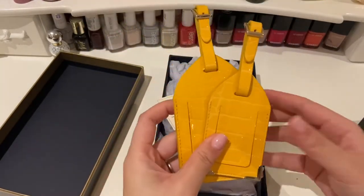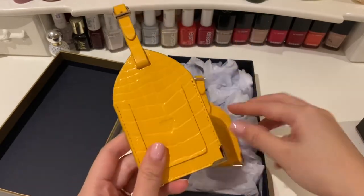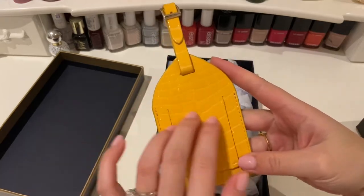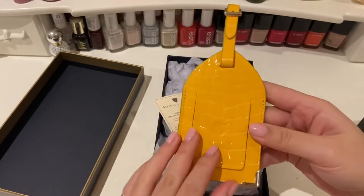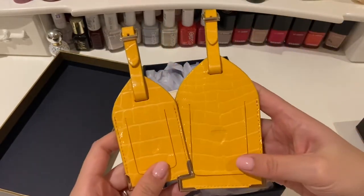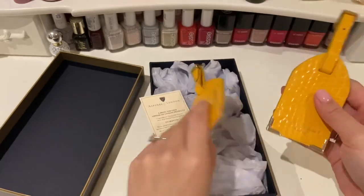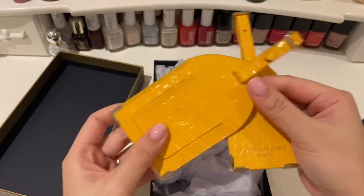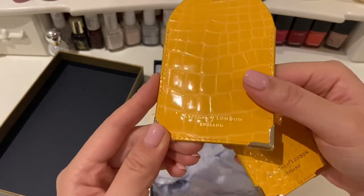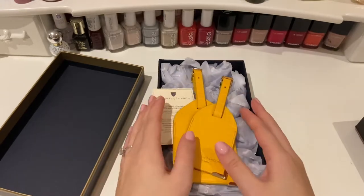Nothing too exciting — well, quite exciting for me — but it's just a couple of luggage tags, and these were in the sale. This is their patent leather in the colour Meadow. I'd call it a slightly dull yellow, like a slightly mustard but a bit brighter than that. It's a set of luggage tags so you can put your name, address, and telephone inside. You can see embossed 'Aspinall of London, England' in gold embossing — very simple, but I'm really excited about putting these on my suitcase. They'll replace the Cath Kidston one I have at the moment.